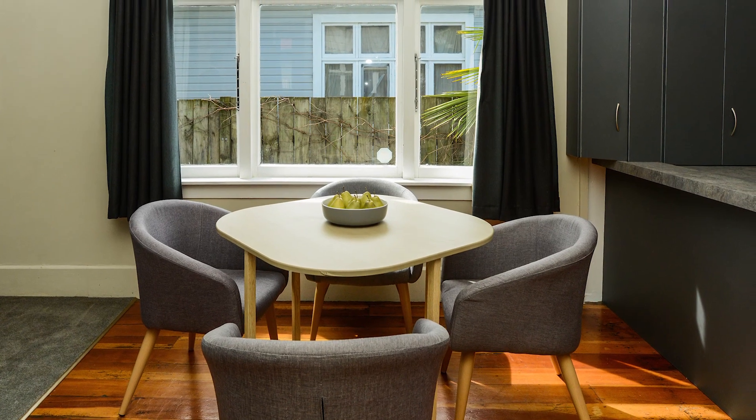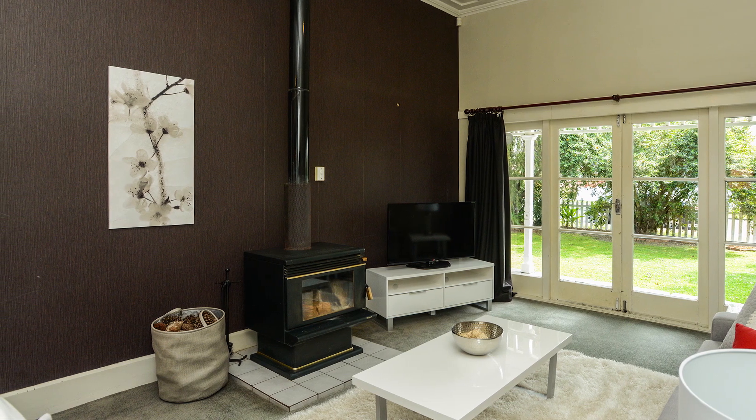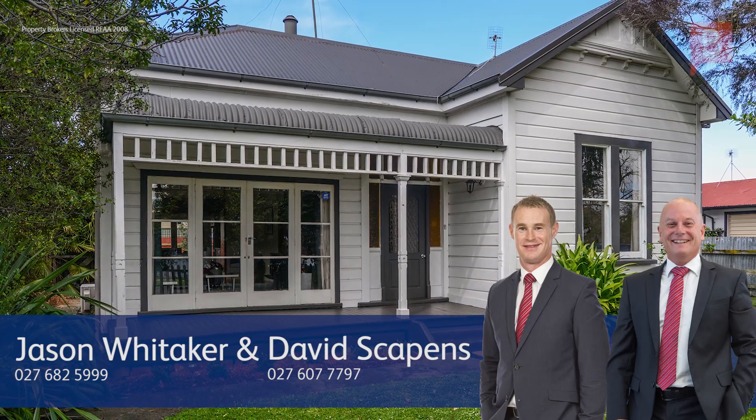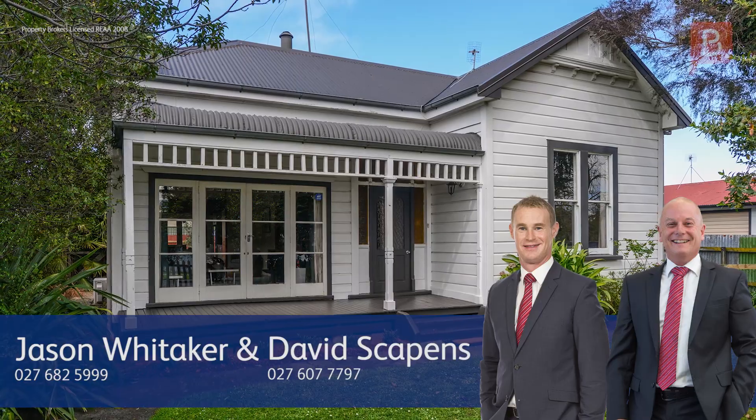Call Jason or David to get the ball rolling. Jason Whitaker and David Scapins at Property Brokers Hastings. Call Jason anytime on 027 682 5999 or David on 027 607 7097.